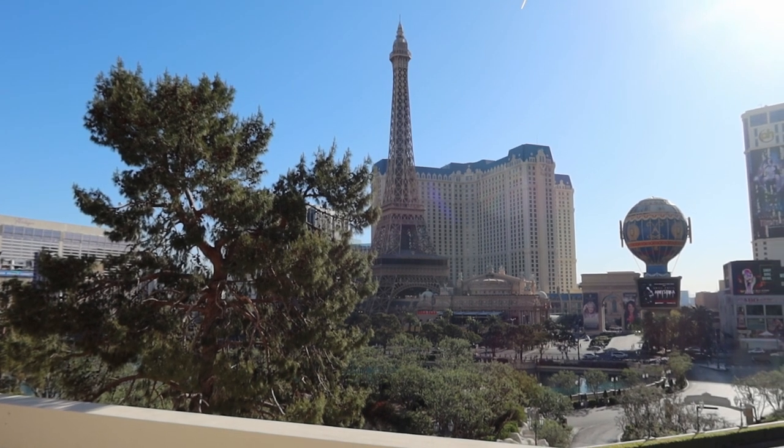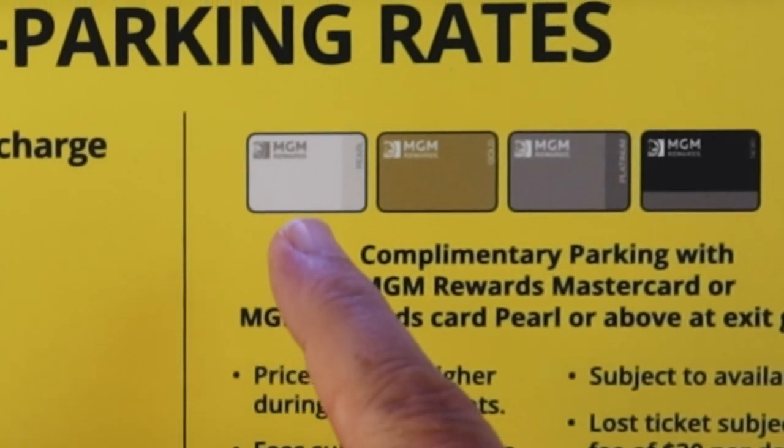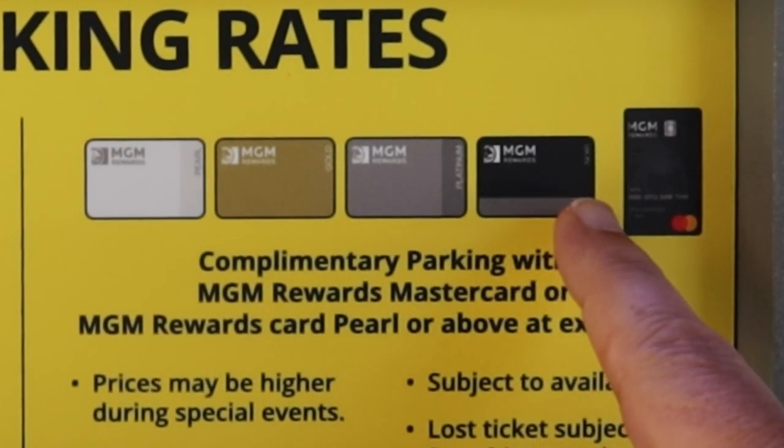Method number four: another way to get free parking is if you're an MGM Rewards member at Pearl level or above. You get free parking — park all day, park all night, stay overnight, stay for three or four nights, stay over the weekend. On your way out, you just put your pass in the parking machine, the gate goes up, and you go home.